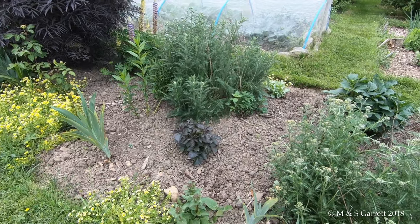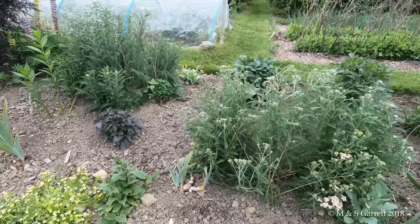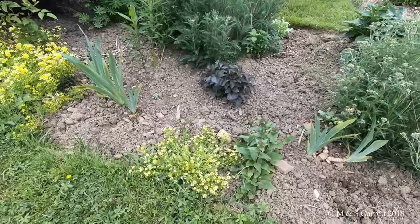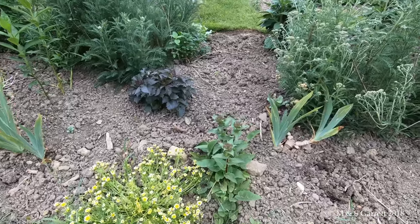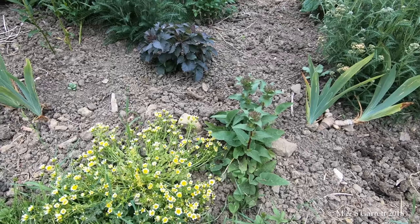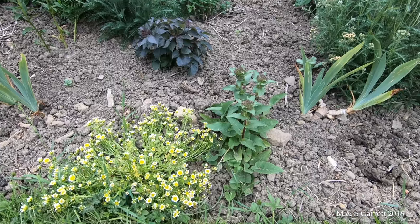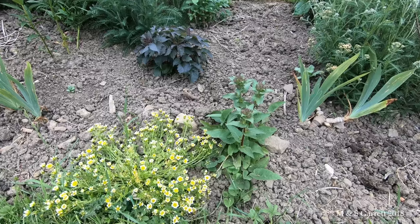We've got more dahlias at home to plant, which might be a job for this week. The poached egg plants are going over. The little plant alongside is a campanula - I'm not sure what sort it is because it was rescued from an overgrown plot along with quite a few friends.